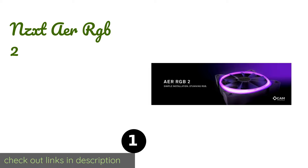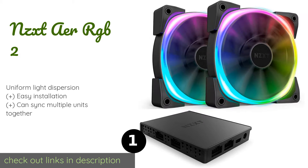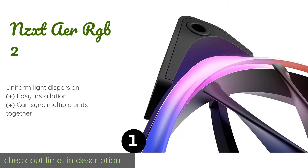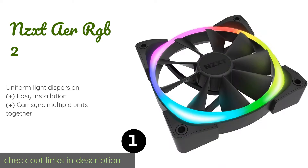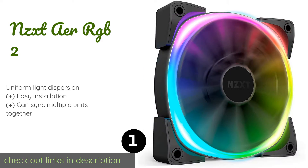The number one is the NZXT Aer RGB 2. For the NZXT Aer RGB 2, smooth spinning is a top priority. It leverages winglet tips and fluid dynamic bearings made of copper to minimize drag and improve performance. It can also link with software for monitoring and customization. This product is available on Amazon for $29.